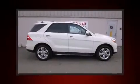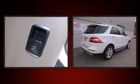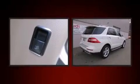Climb inside the 2013 Mercedes-Benz M-Class. With fewer than 15,000 miles on the odometer, this four-door sport utility vehicle prioritizes comfort, safety, and convenience.